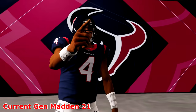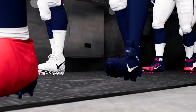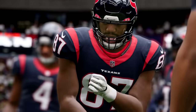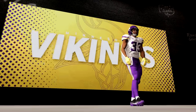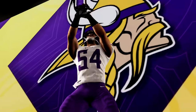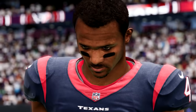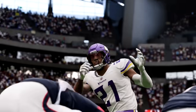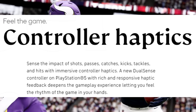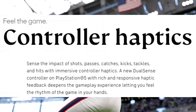Number one on the list is the controller haptics and how they're taking the next step forward. A lot of the things on this list are going to be detail-oriented — in terms of big new features and modes we don't really know about that yet. You're going to be able to sense the impacts of shots, passes, catches, kicks, tackles, and hits with immersive controller haptics.